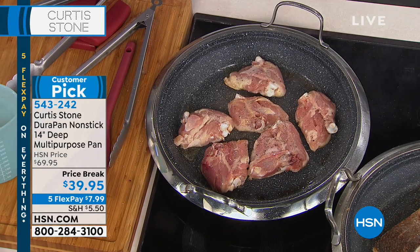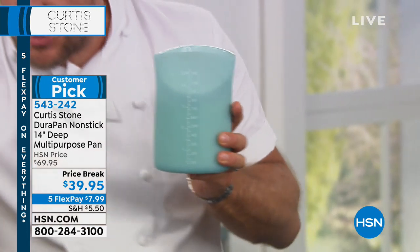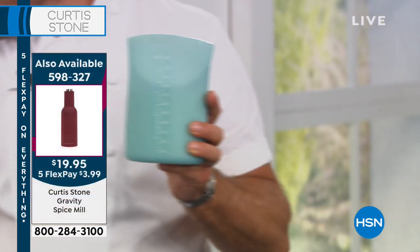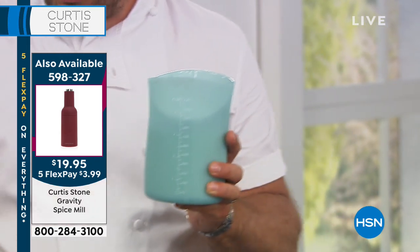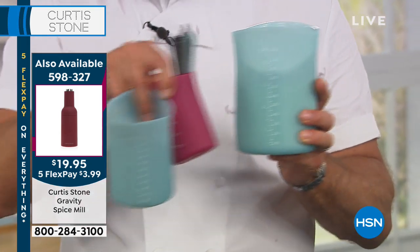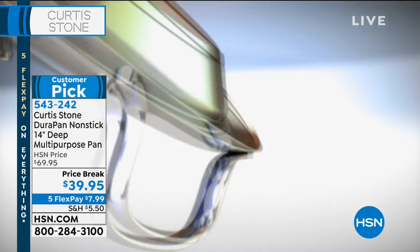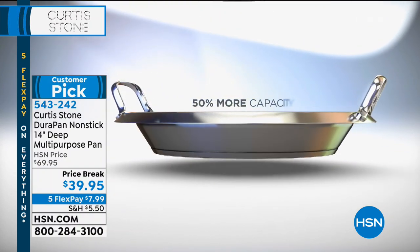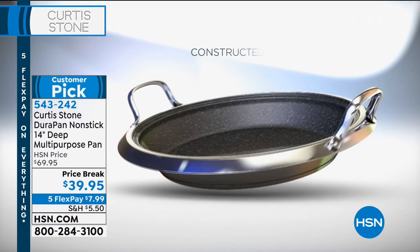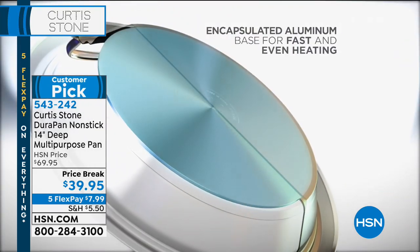I'm going to run you through the animation. Look at these beautiful brand-new gorgeous measuring cups — set of three: large, medium, and small, all brand-new as well. Let me run you through the DuraPan animation now. We're talking about the multipurpose pan that started everything — 50% larger than the original, made out of stainless steel. You can see how deep it is.